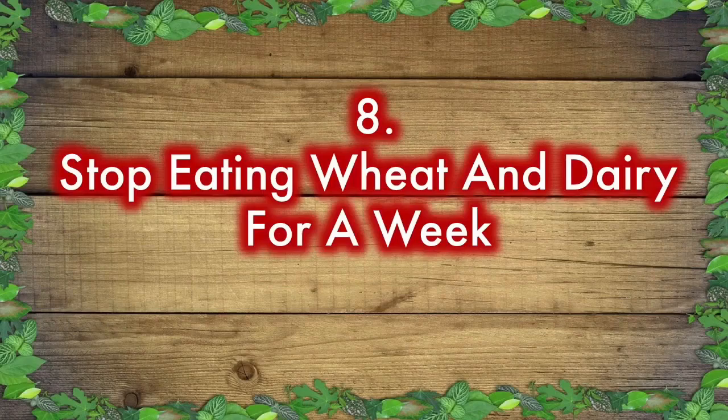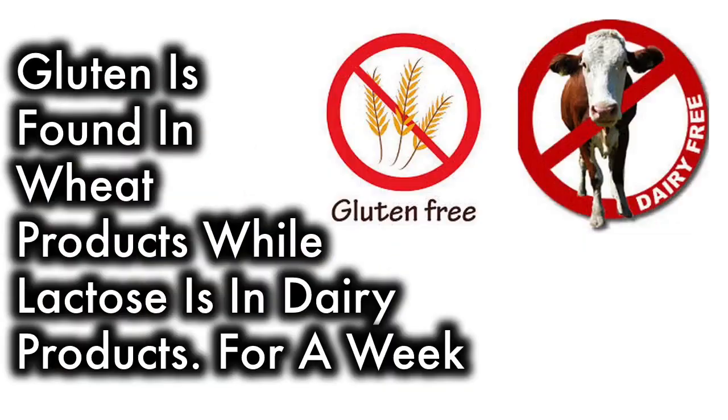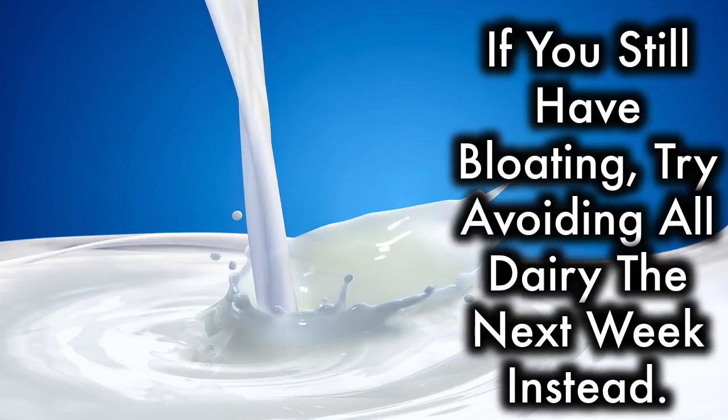Stop eating wheat and dairy for a week. The most common allergens that cause bloating are gluten and lactose. Gluten is found in wheat products, while lactose is in dairy products. For a week, try avoiding all wheat products. If that stops the bloating, you may have a gluten intolerance. If you still have bloating, try avoiding all dairy the next week instead.